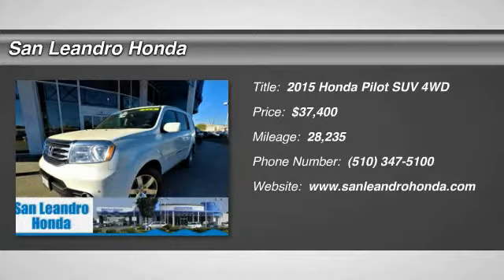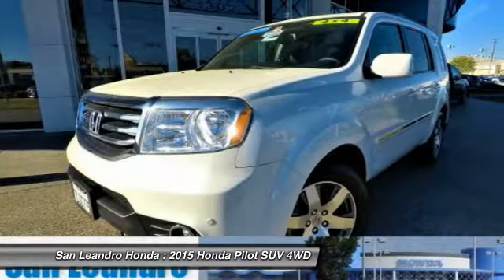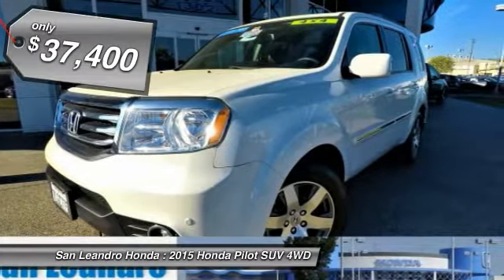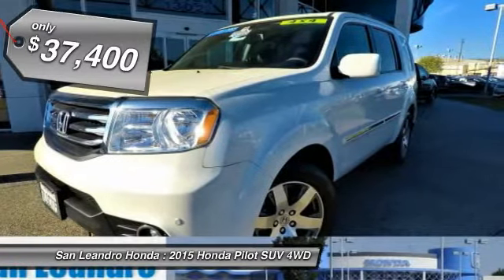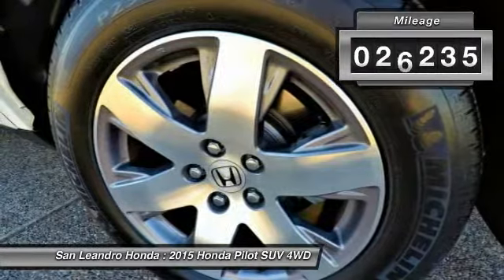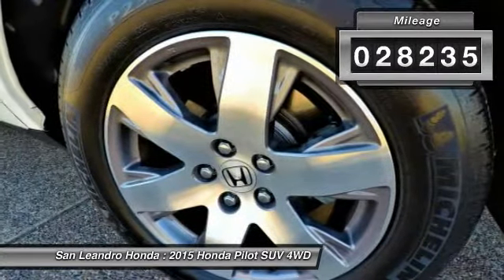Local used car dealer's inventory stock number 39927A. Used car VIN number 5FNYF4H97FV053008. Used Honda Pilot Touring 4WD SUV for sale in San Leandro, Oakland, Alameda, and Hayward, serving the Greater Bay Area of San Francisco.